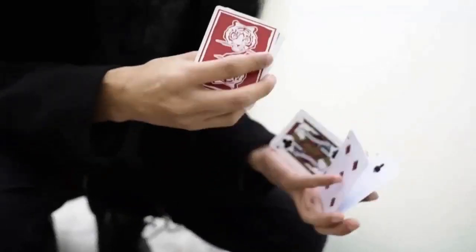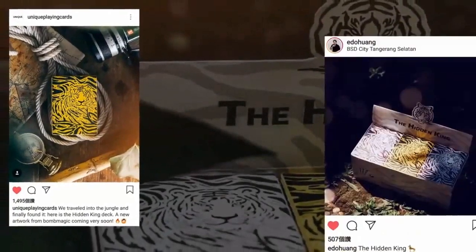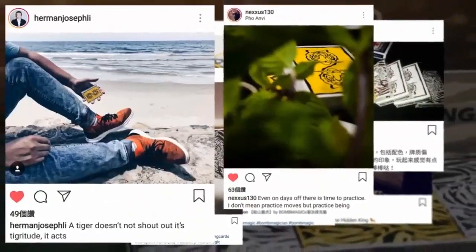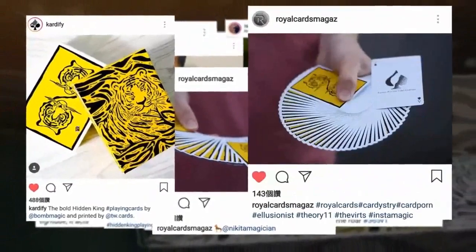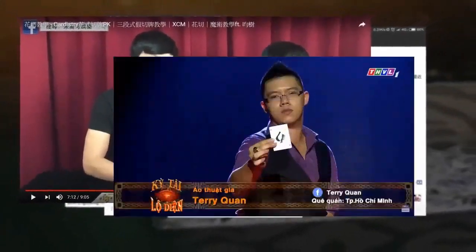Last year, we released our Hidden King deck series — the most affordable deck we could possibly develop, designed for daily use and practice. In a bold move, we pursued a strategy to bring this deck to the international market. It was a huge success.